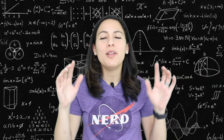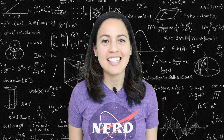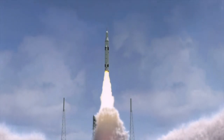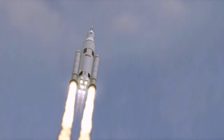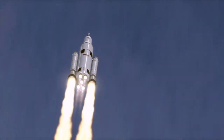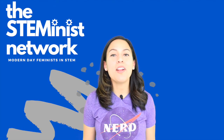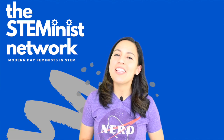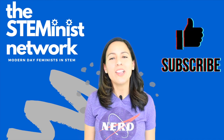Let me know in the comments below if you've ever seen a rocket launch and what you thought of the experience. With commercial spaceflight becoming more and more of a reality, the next few years are going to be some interesting times in space history, so make sure to keep an eye out for what's happening at the Space Coast. Thanks for watching — please hit that like button and subscribe if you enjoyed learning with me today.